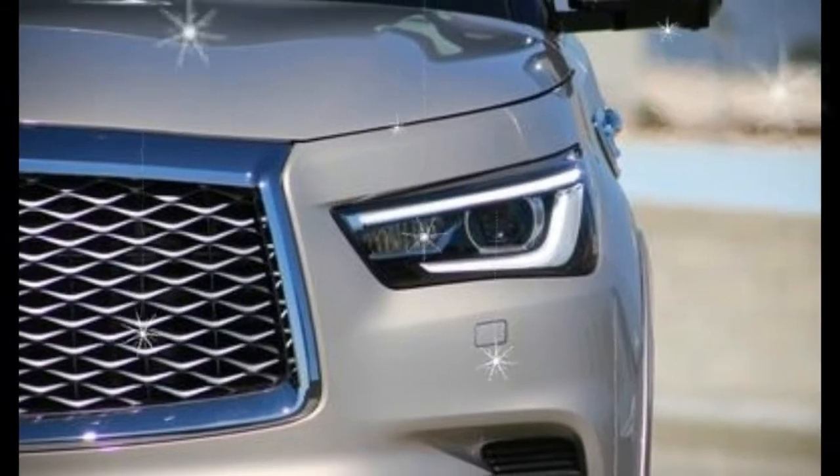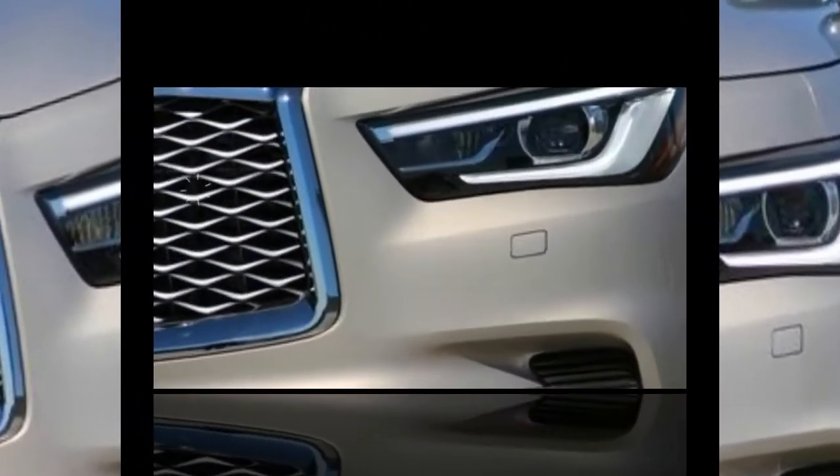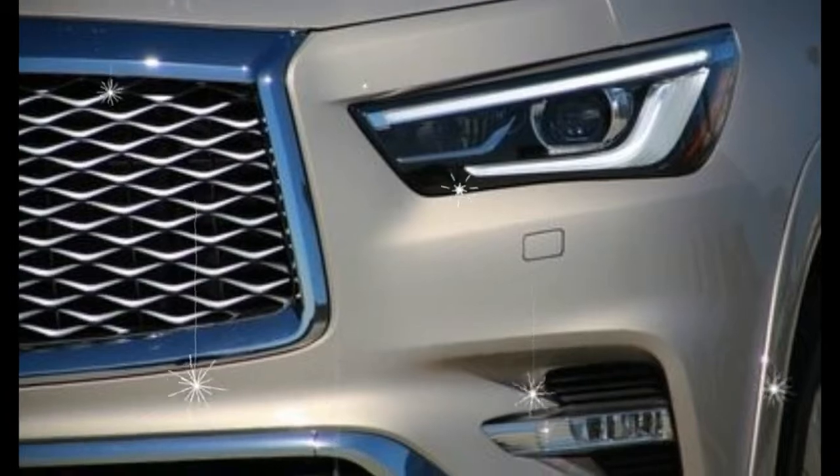The updated QX80 begins rolling into dealerships in early December, at which point you can judge its success for yourself.